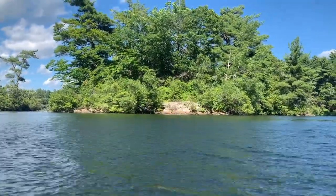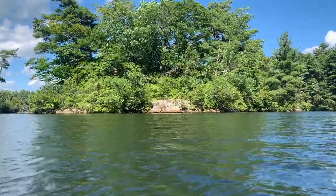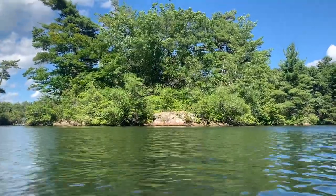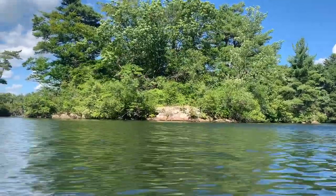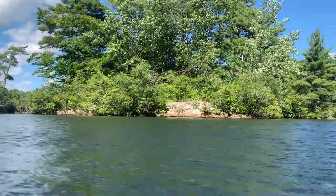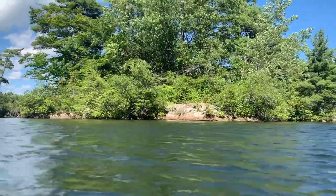The light ripples of the lake gently lap against your body. And you can already taste the wild blueberries that we're going to find on the island.